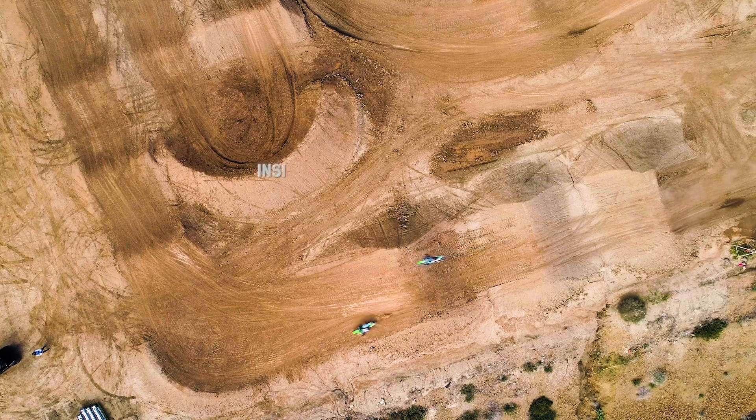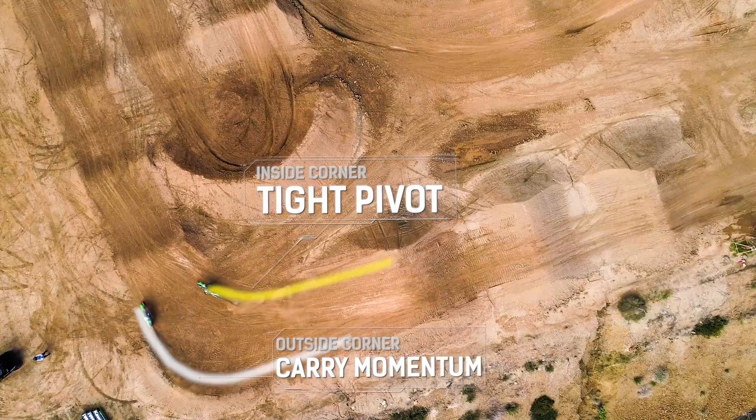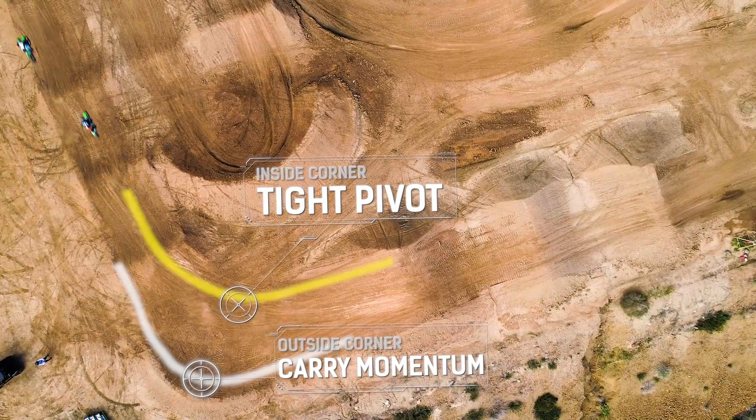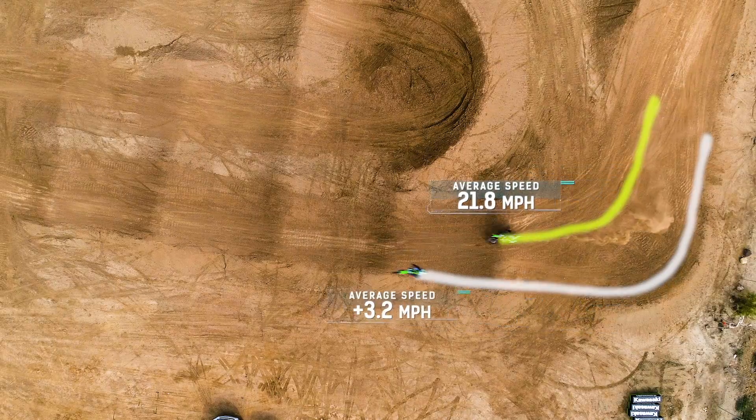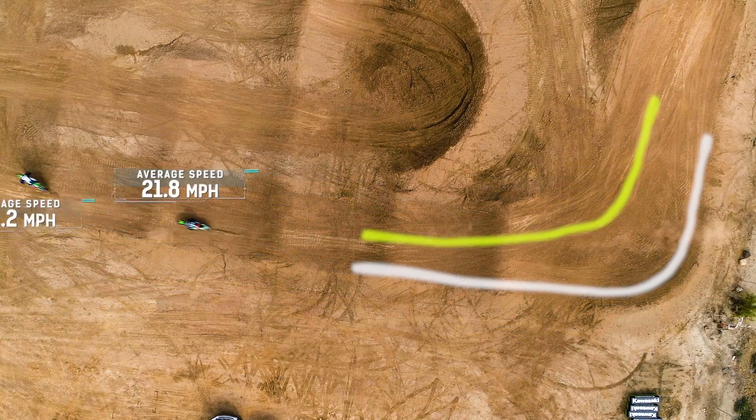Tell us why line choice makes a big difference. Well, we can see here from the data, going inside, you have to slow down so much you might not have as much traction. And on the outside, you can just carry more momentum and you'll get more speed on the exit, carrying yourself faster to the next section.